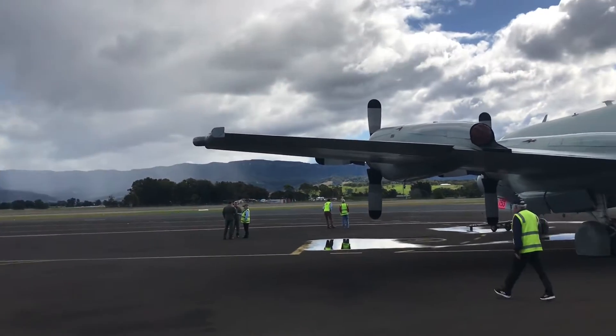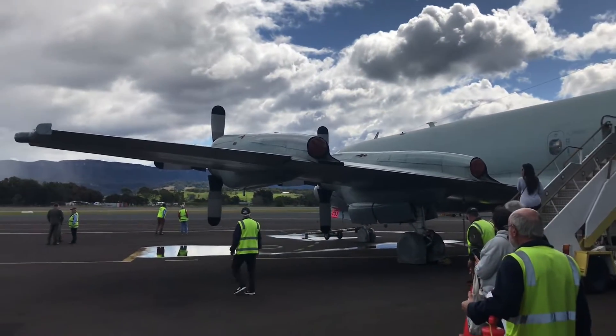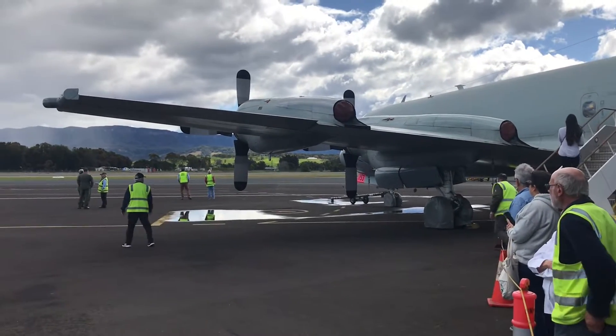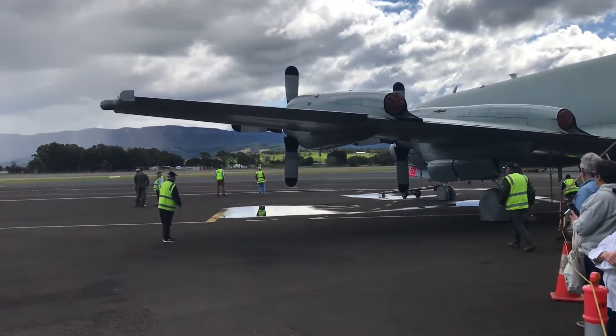That's a military aircraft, isn't it? I don't think it's right, I'll take it away. What way is the wind blowing? That way.